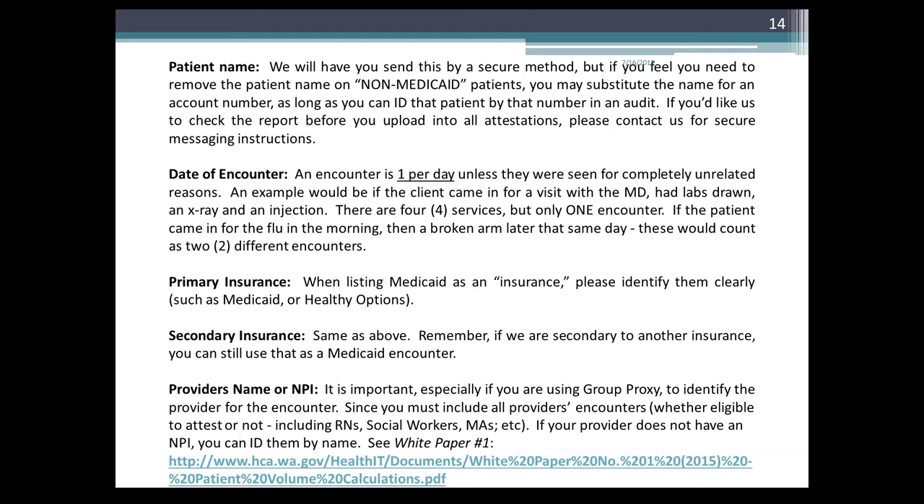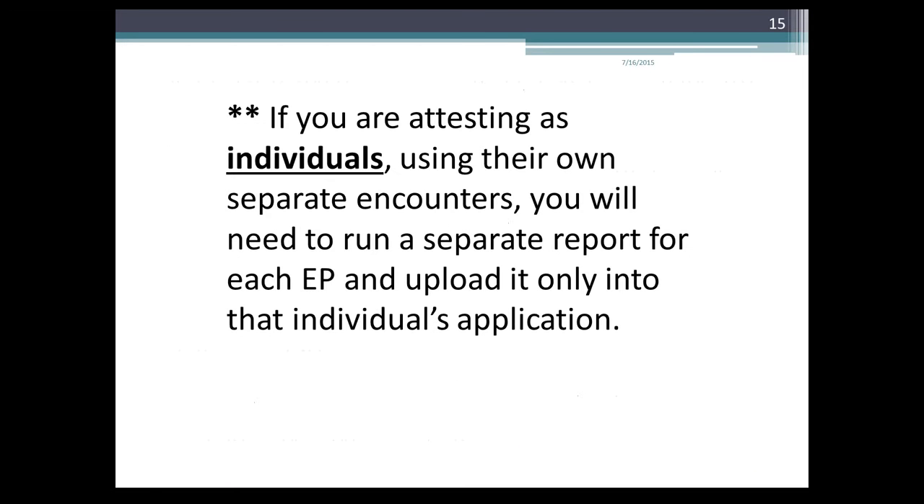You must include all providers' encounters, whether eligible to attest or not — including RNs, social workers, MAs, etc. If your provider does not have an MPI, you can identify them by name and refer to white paper number one. If you are attesting as an individual, use their own separate encounters. You will need to run separate reports for each EP and upload it only into that individual's attestation.